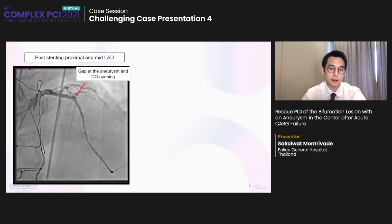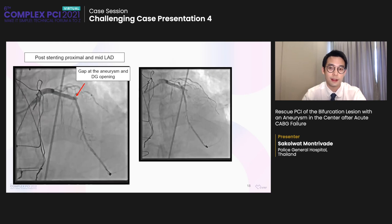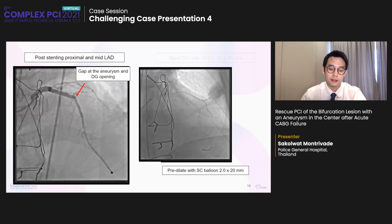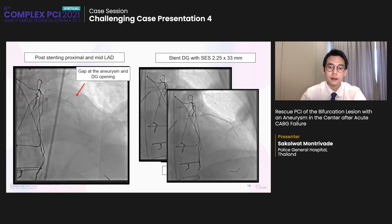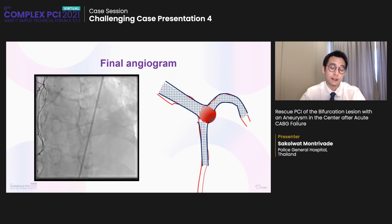After that, we further pre-dilated the proximal LAD up to 3.5, then placed a stent at proximal LAD with minimal protrusion into the aneurysm, and flared the stent to make it oppose the wall of the aneurysm. With the gap at the aneurysm and diagonal opening, I wired into the diagonal with some difficulty using a microcatheter for fine control. We pre-dilated with a 2.0 balloon at the diagonal, then placed a 2 × 25 stent at the diagonal with minimal protrusion into the aneurysm, and flared the stent to oppose the wall. This is the final angiogram — both LAD and diagonal are now patent with good flow. The patient was wheeled out of the cath lab and recovered within a week.